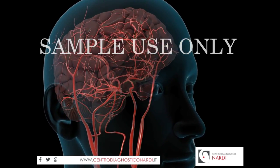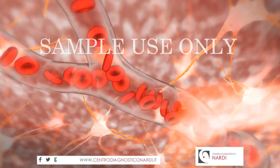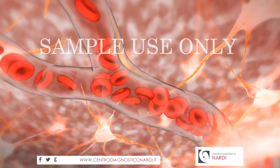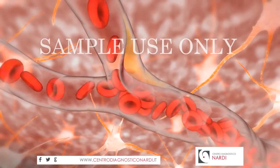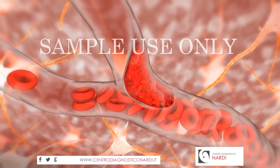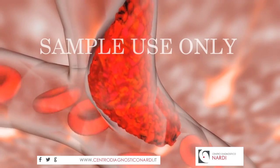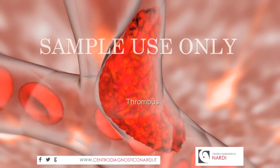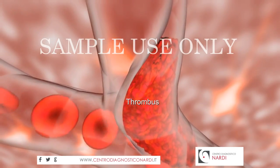In one type of stroke, ischemic stroke, an artery in your brain narrows or becomes completely blocked, preventing normal blood flow. The blockage may be caused by a blood clot, also called a thrombus, which forms in an unhealthy artery of the brain.